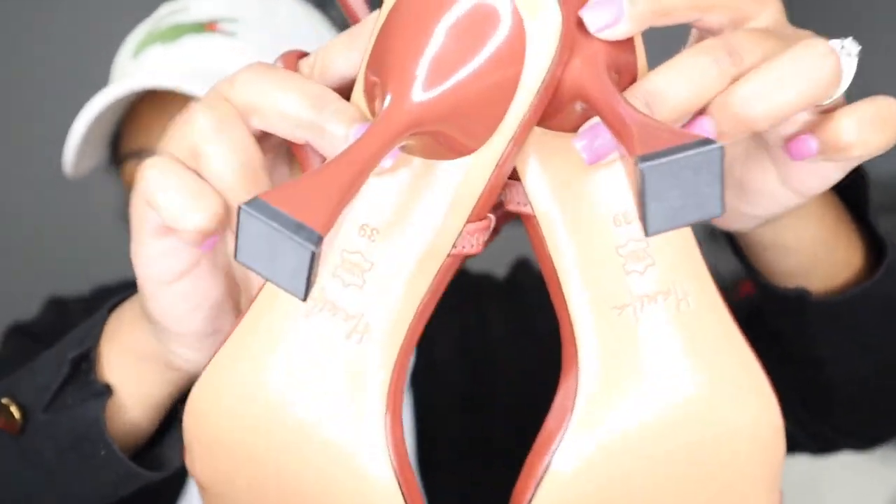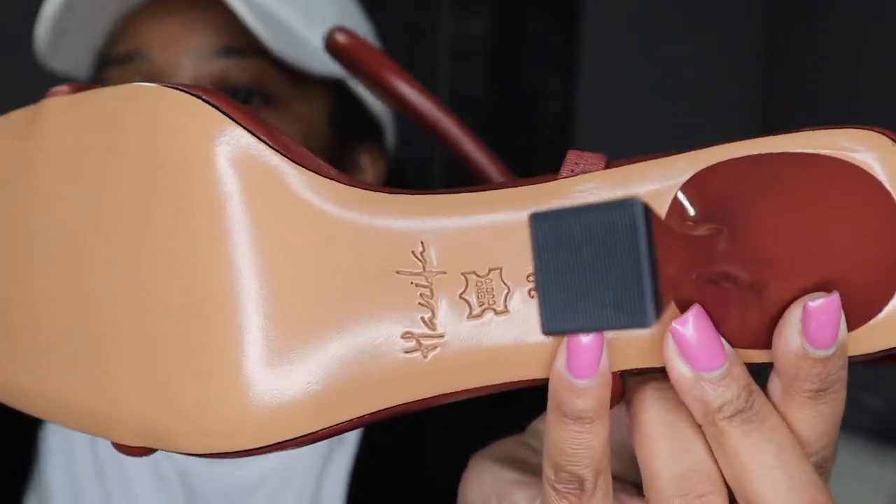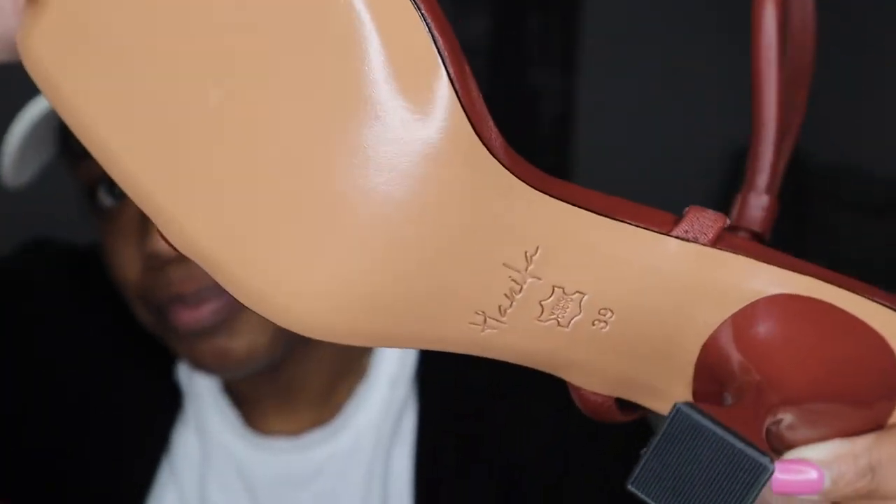I love the bottom of the shoe — let me see if I can get it to focus. You can see it says 'Hanifa' on the bottom. I am loving these heels! But yes, that is all I wanted to share. Remember to be kind to yourself and be kind to others, love yourself and love others. Give this video a thumbs up and subscribe down below — see you in the next video!